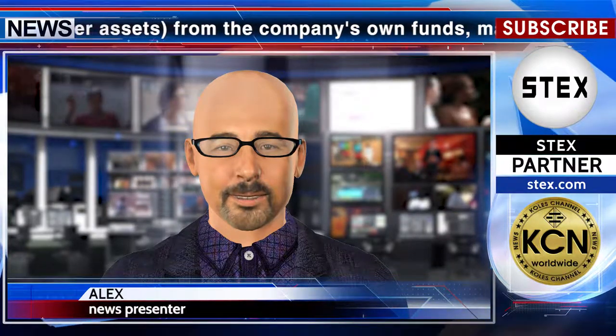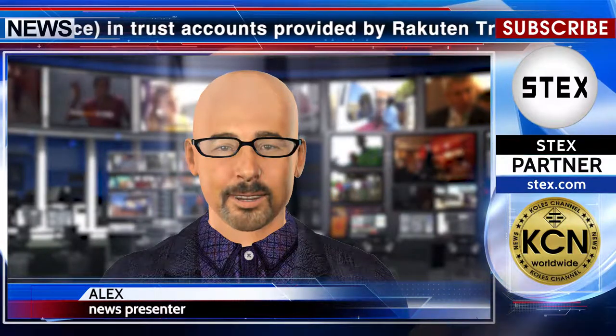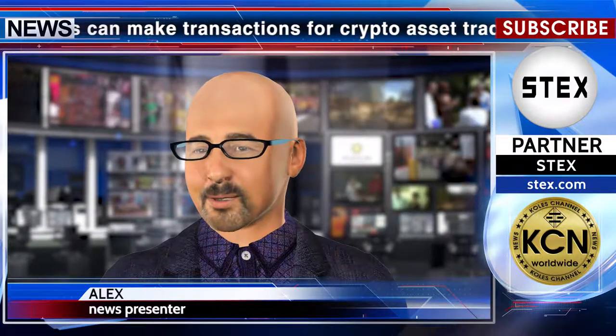Managing the assets through trust maintenance in trust accounts provided by Rakuten Trust Co., Ltd., the trust company of Rakuten Group. Rakuten Trust manages those trust assets through Rakuten Bank, Ltd. savings accounts. Through the smartphone app, customers can make transactions for crypto asset trading accounts, such as depositing and withdrawing Japanese yen and depositing and withdrawing crypto assets, 24 hours a day, 365 days a year.